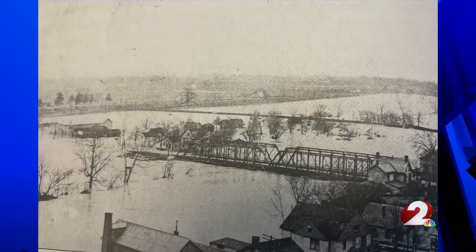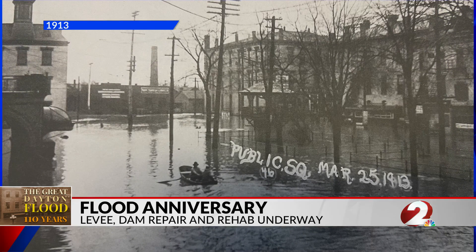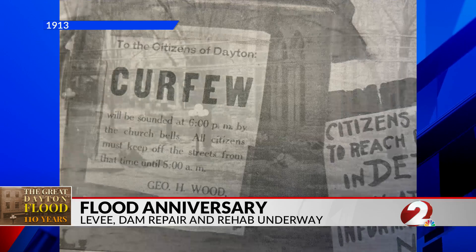Recent weather coincided with the anniversary of the Great Dayton Flood of 1913, when parts of the Miami Valley saw as much as 11 inches of rain over a three-day period, resulting in widespread floods. Hundreds of people died and thousands were left homeless.